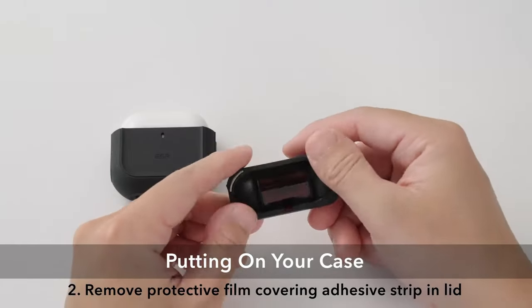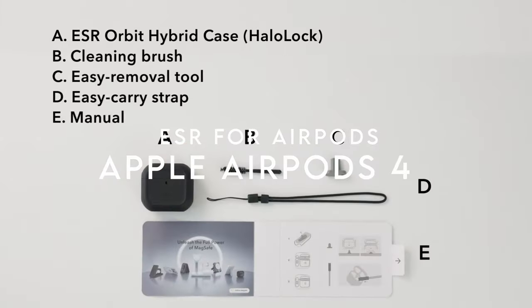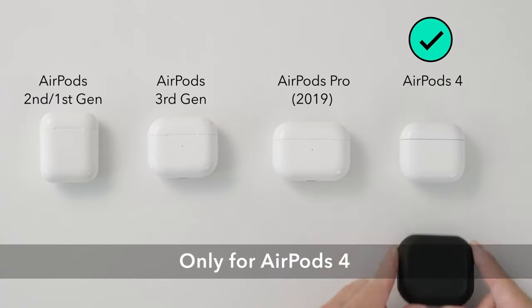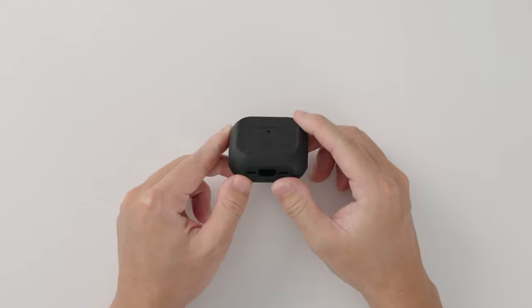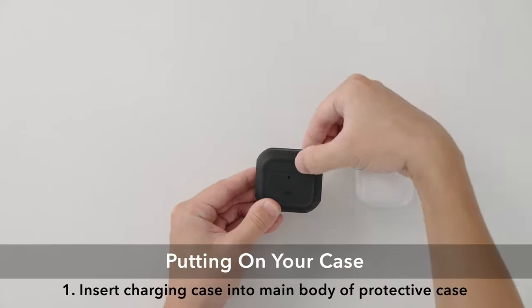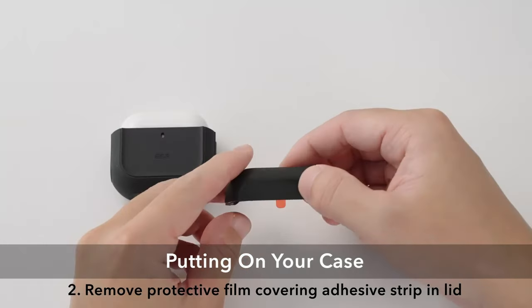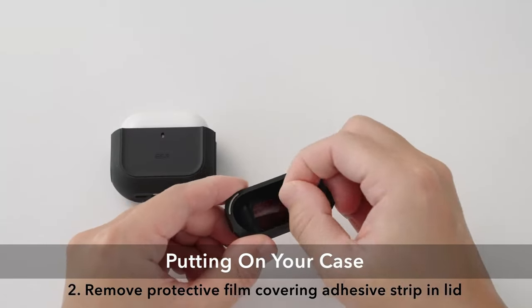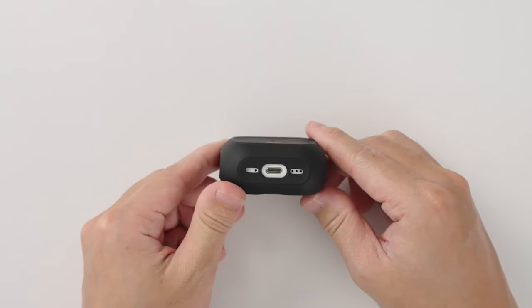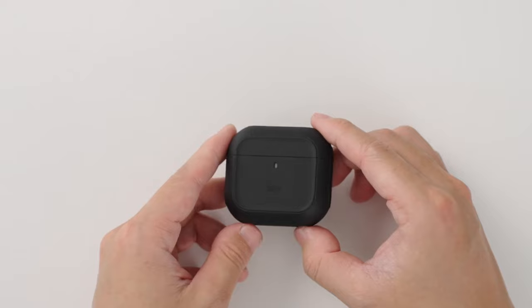At number four, ESR for AirPods. Looking for the perfect case for your AirPods 4th generation? Check out the ESR case designed just for them. This sleek case boasts a secure flick-lock feature with powerful magnets that provide a whopping 700 grams of holding force, so your AirPods are locked in tight, preventing accidental drops. The slide-to-open mechanism allows for quick, one-handed access — just swipe the latch and you're ready to go.